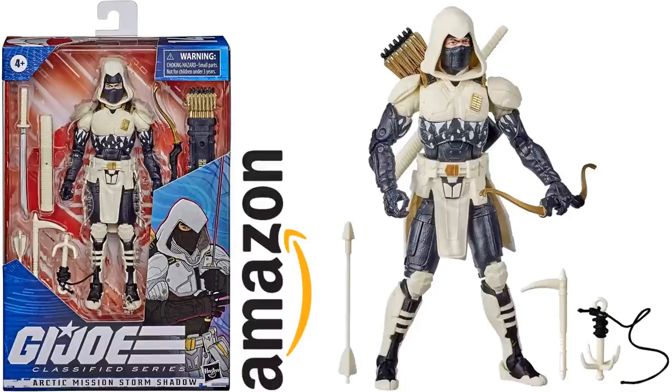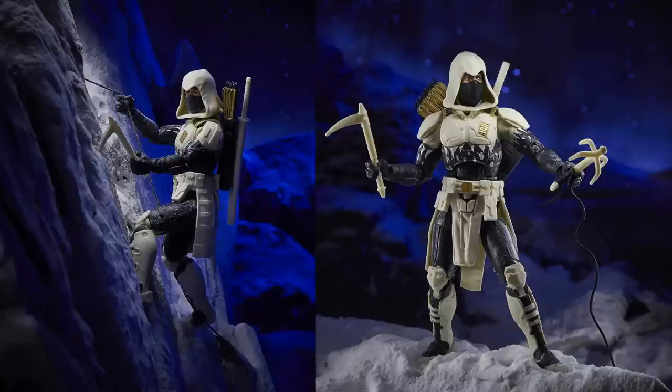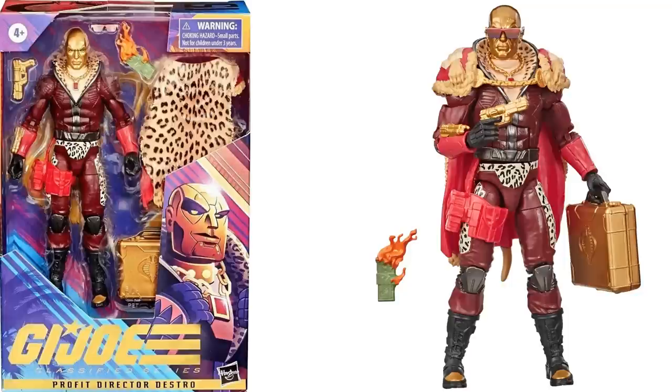Next we have the Amazon exclusive figure number fourteen — Arctic Mission Storm Shadow. Really, really want to get the other Storm Shadow. Here he is where you can take his hood off and see the black underneath it, bow and arrows, sword, grapple hook. Also got a Profit Director Destro with that nice cape, burning money, everything gold this time instead of silver.